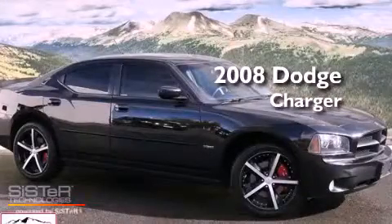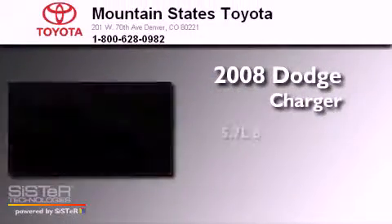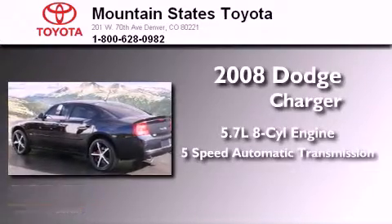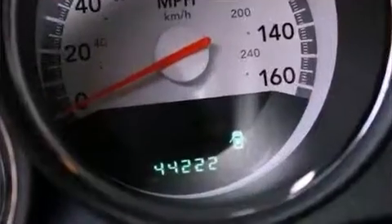This is a 2008 Dodge Charger. It has a 5.7 liter 8-cylinder engine, a 5-speed automatic transmission, and all-wheel drive.